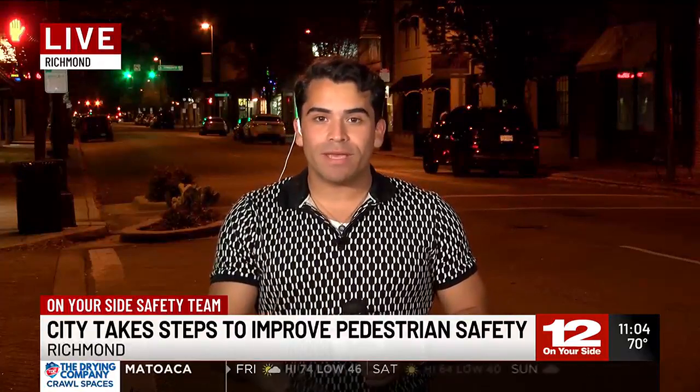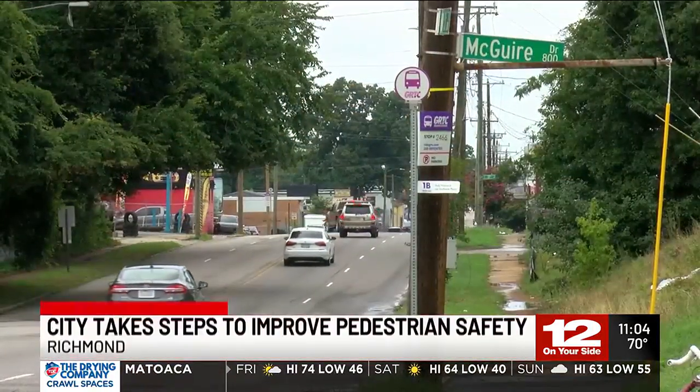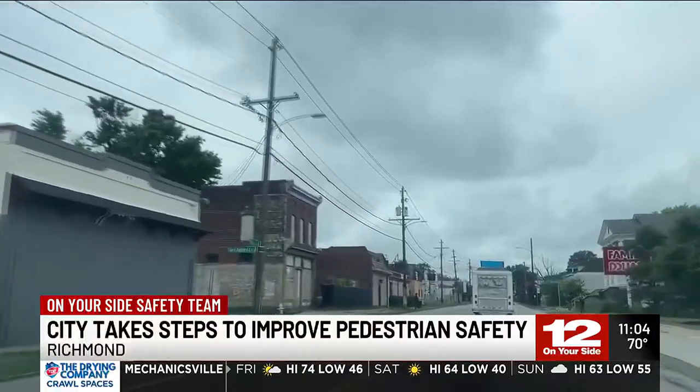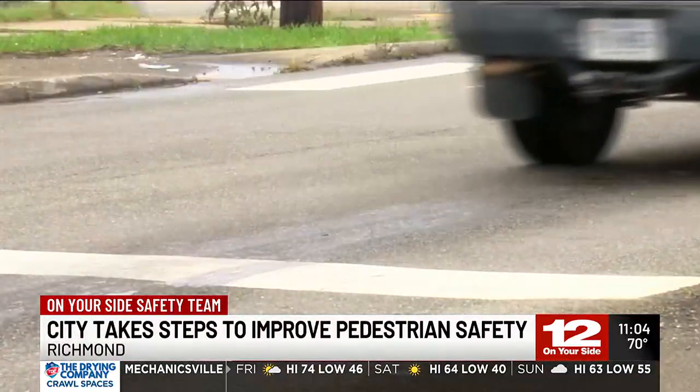For the next few weeks, crews will be out here working to make much-needed improvements, with busy roads like Cary Street at the top of the list. The Department of Public Works is rolling up their sleeves to make Richmond streets safer, with a blitz of projects. Crews will replace worn-down traffic signs and install 2,000 stop bars citywide.